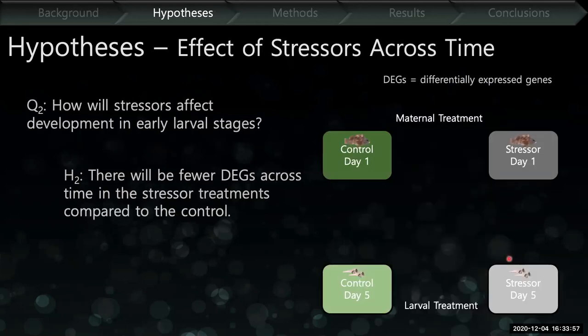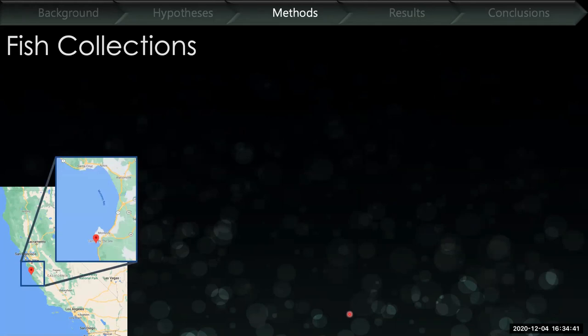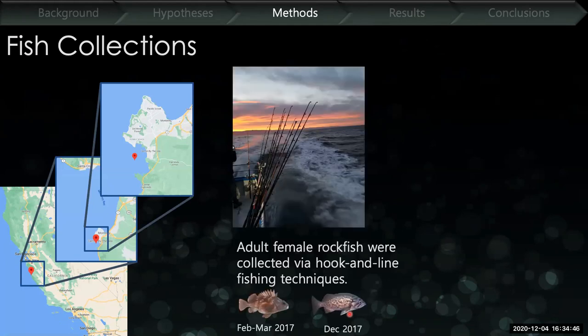My second hypothesis looks at the effects of these stressors across time. The question is: how will these stressors affect development in the early larval stages? I'm predicting that there will be fewer differentially expressed genes across time in the stressor treatments compared to control — so when comparing day one to day five in the stressor versus day one to day five in the control environment, there will be fewer genes between the stressor comparison than control.